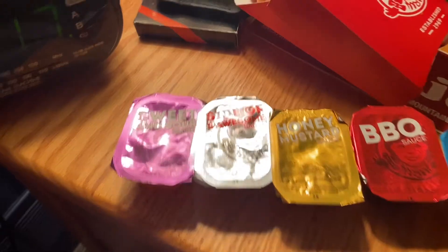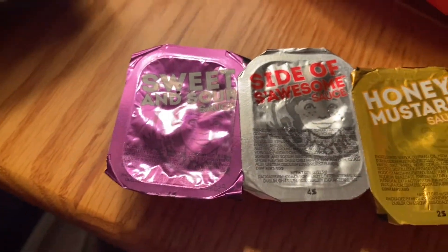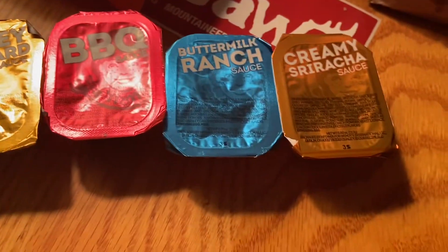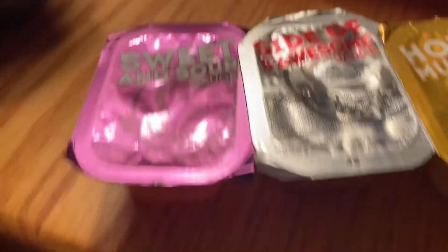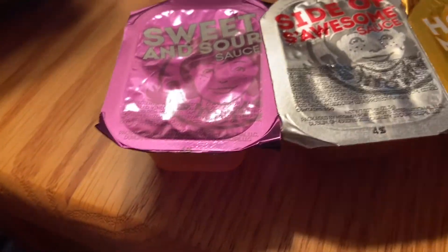So this is basically the order I'm going to go in — kind of random. I got a 10-piece plus some extras. We're gonna start off with the sweet and sour, and I'll name them as I do them.